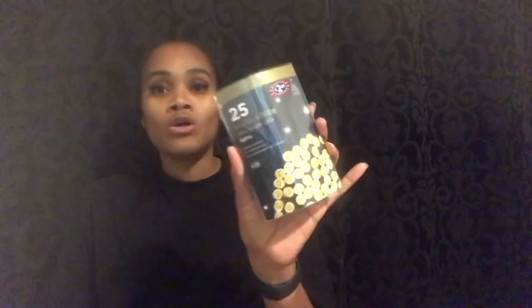I also bought these warm white ultra bright LED lights — they were £2.69. The reason I got these is because I've got a garland for my front room but it didn't come with any lights. I'm also wanting a garland for the stairs — just for the landing — to wrap it around, so I got some for that too. That was £2.69.